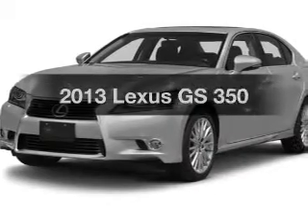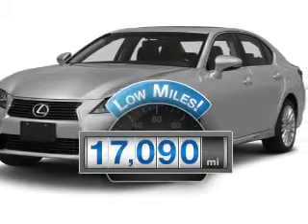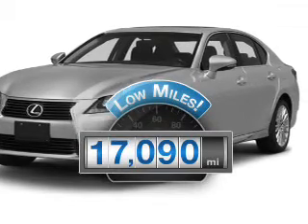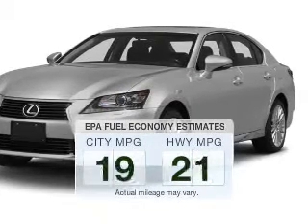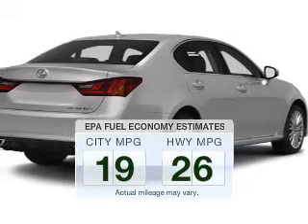If you're looking for a first-rate auto, this one could be yours today. A low odometer reading makes this vehicle a great value at this price. Save your money — make fewer trips to the gas station when driving this fuel-efficient vehicle.